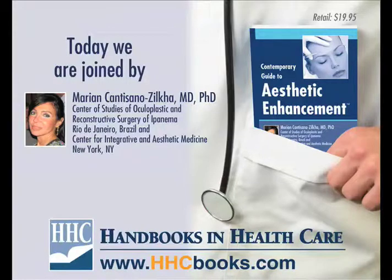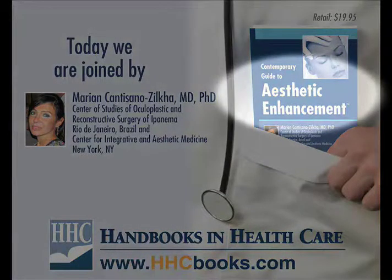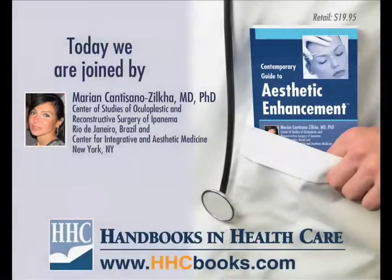It is our belief, based on our long experience in this field, that this book will be very helpful in setting guidelines for practitioners interested in getting into such a fascinating, exciting field of beauty. It is fun and rewarding for both physician and patient.